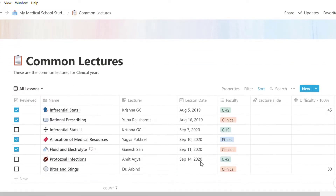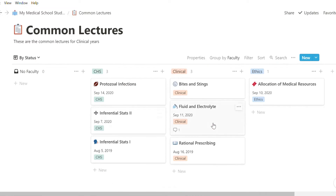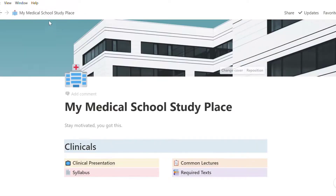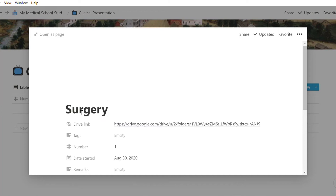In the index page, I mention the date, lecturer, department, and the actual link for the slide, so I can group my lectures according to the department whenever I want. And for the part of the syllabus we study by giving presentations, I arrange it according to the chapter.